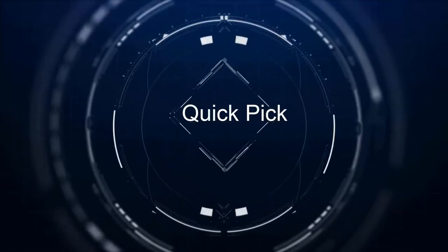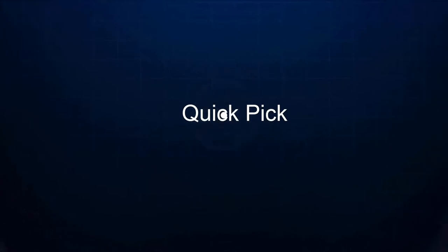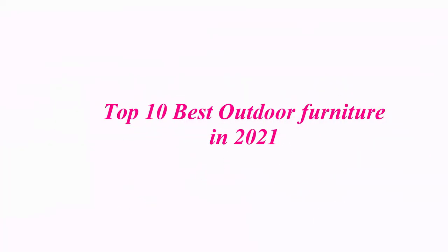Welcome to our channel. Top 10 Best Outdoor Furniture in 2021.